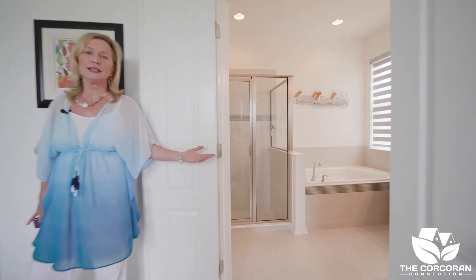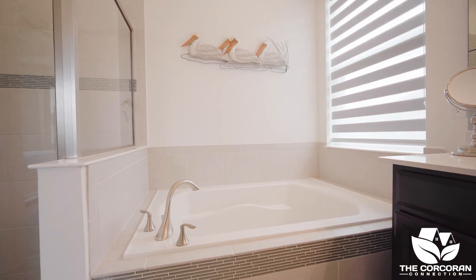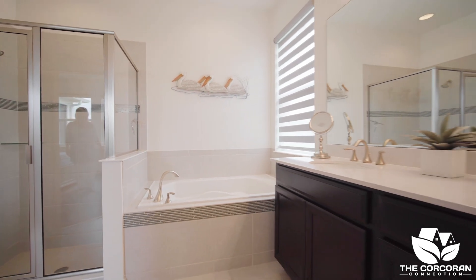The master ensuite has a tiled shower, garden tub, dual sinks, and a large walk-in closet.